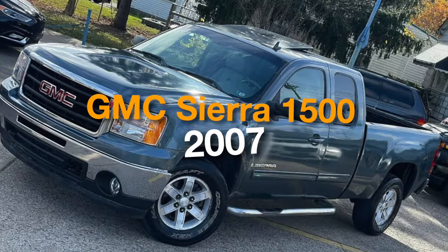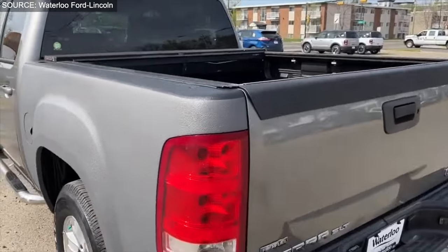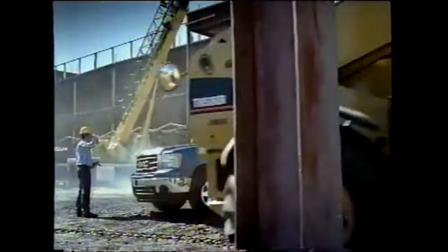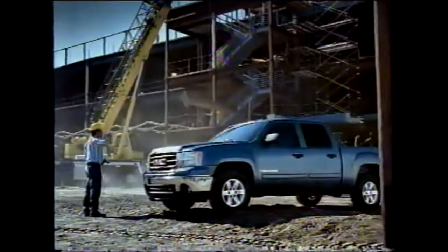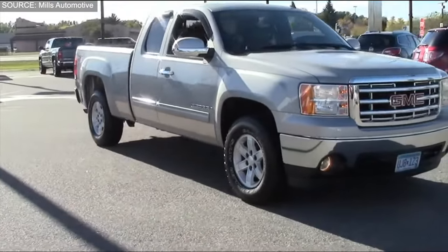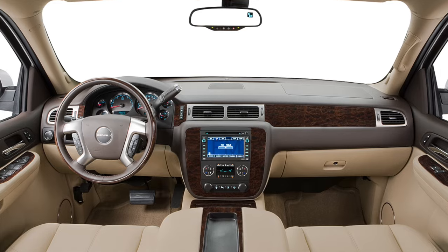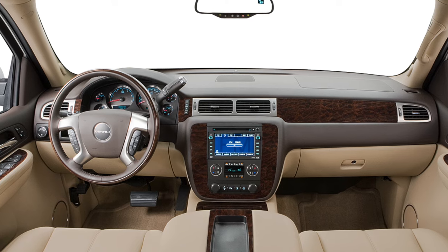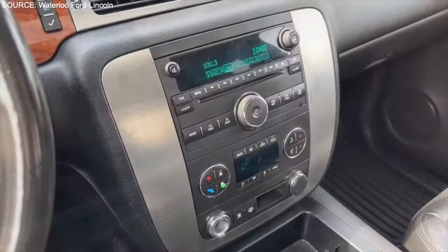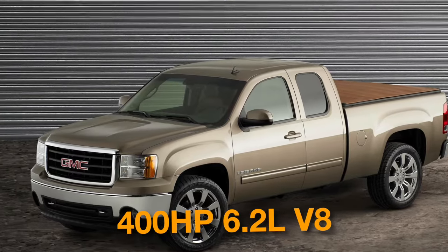Number 5: GMC Sierra 1500 2007. The 2007 GMC Sierra 1500 is a budget-friendly titan in the world of American pickup trucks. This eighth-generation marvel combines rugged capability with comfort and style. From its storied history as the official truck of the NFL to its silver screen debut in Transformers, the Sierra 1500 has captured hearts and imaginations. Its top-tier Denali trim offers luxury features like a heated steering wheel and premium Bose audio. Beneath the hood lies a range of potent options, including a mighty 6.2-liter V8 with 400 horsepower, ensuring robust performance for any task.